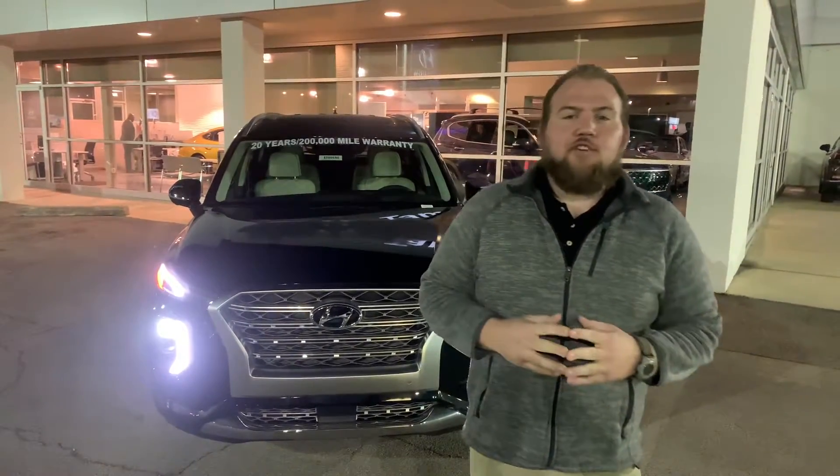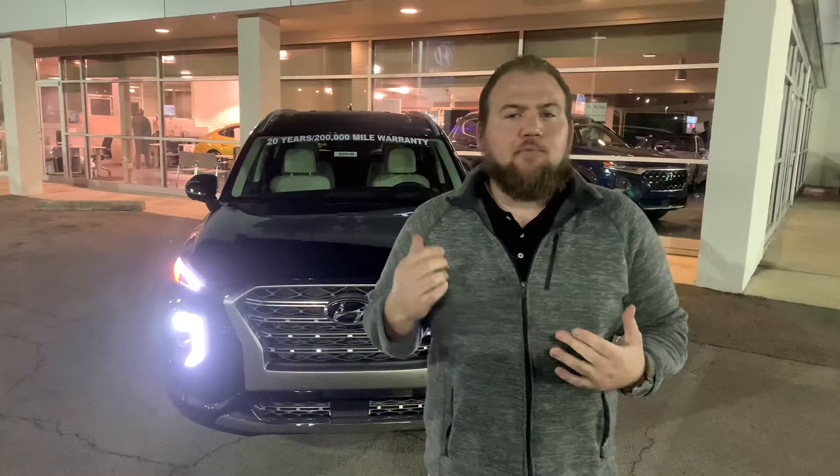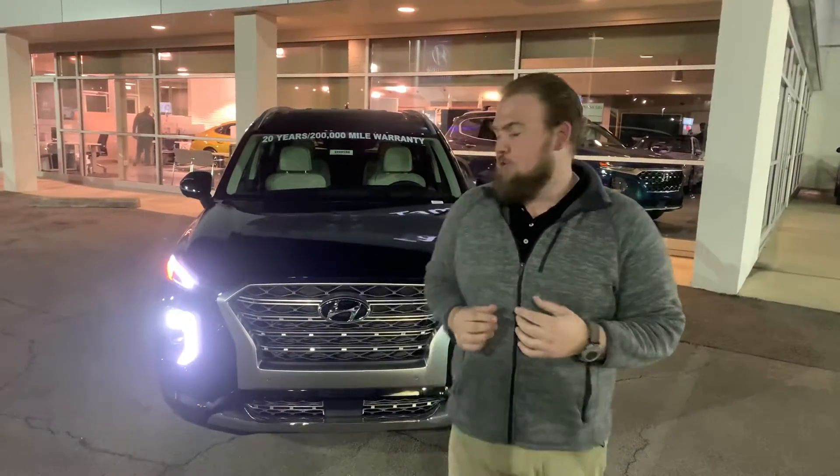Good evening, Eric. Thank you for your inquiry on the all-new 2020 Hyundai Palisade. As you can see, I got one pulled up here behind us. Let's go through it real quick.